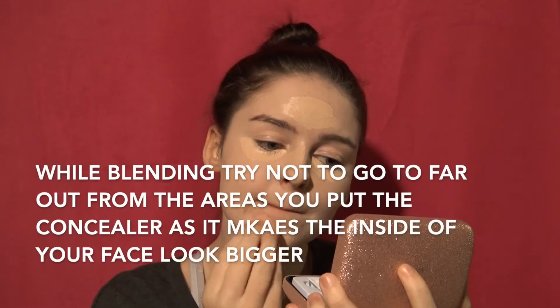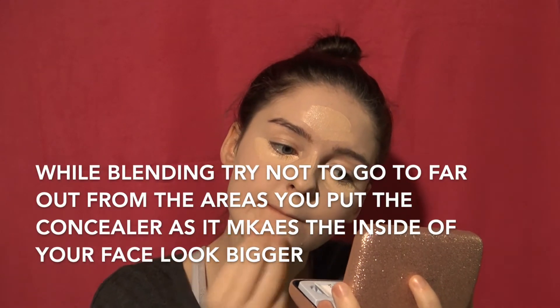Now it's time to blend. Blending is the key to literally everything in makeup — blend! You look great. Okay, we just used a lot of liquid stuff so we're going to have to set it with some powder.